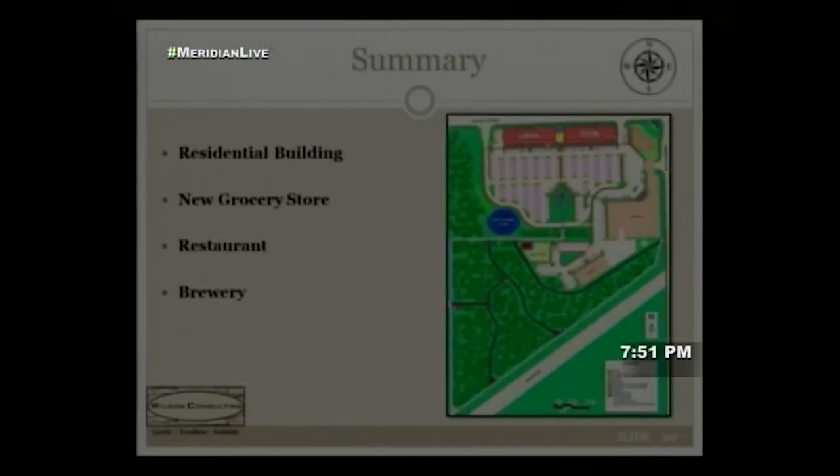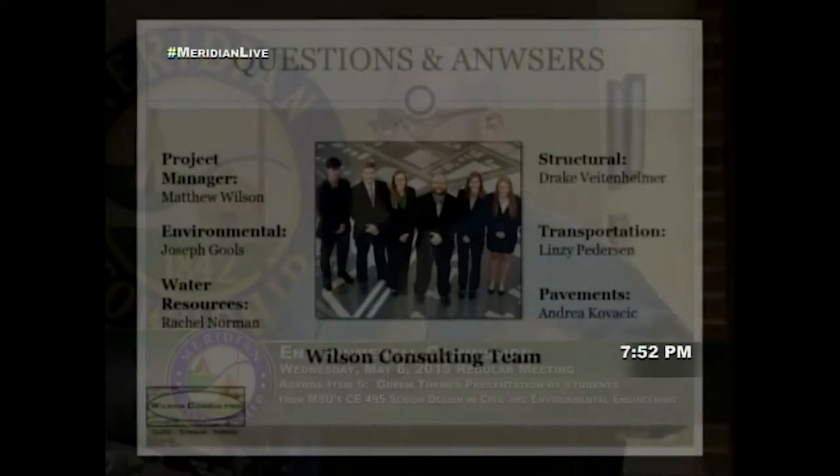In summary, we were tasked to create a mixed-use design layout incorporating a residential building, new grocery store, restaurant, and brewery. We'll now open for questions.